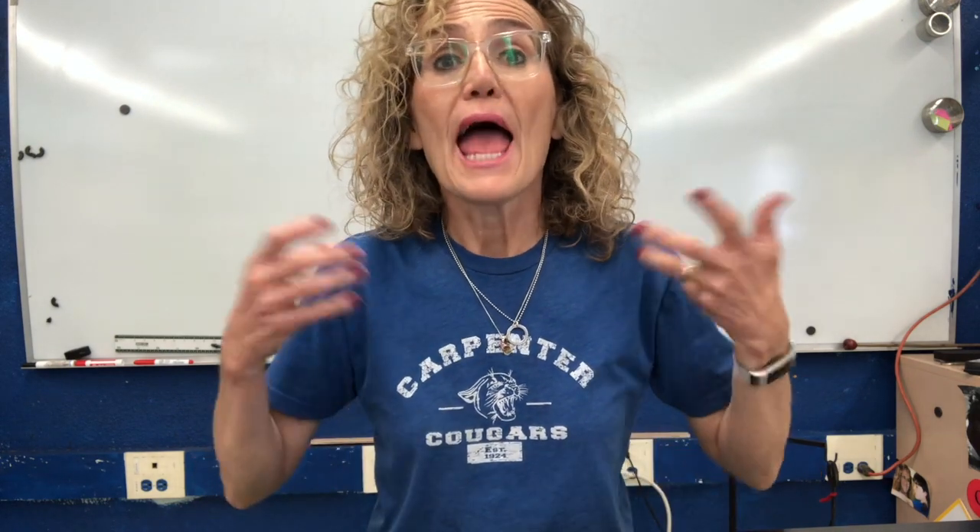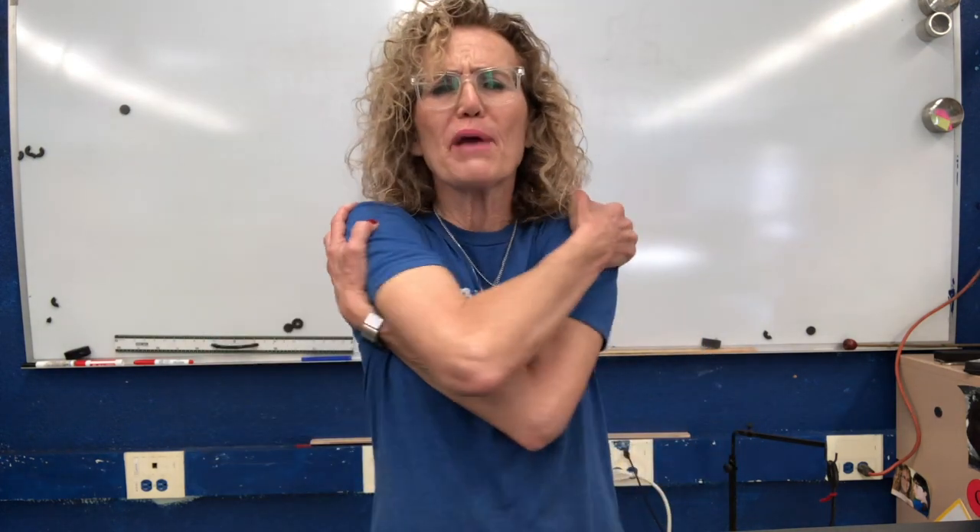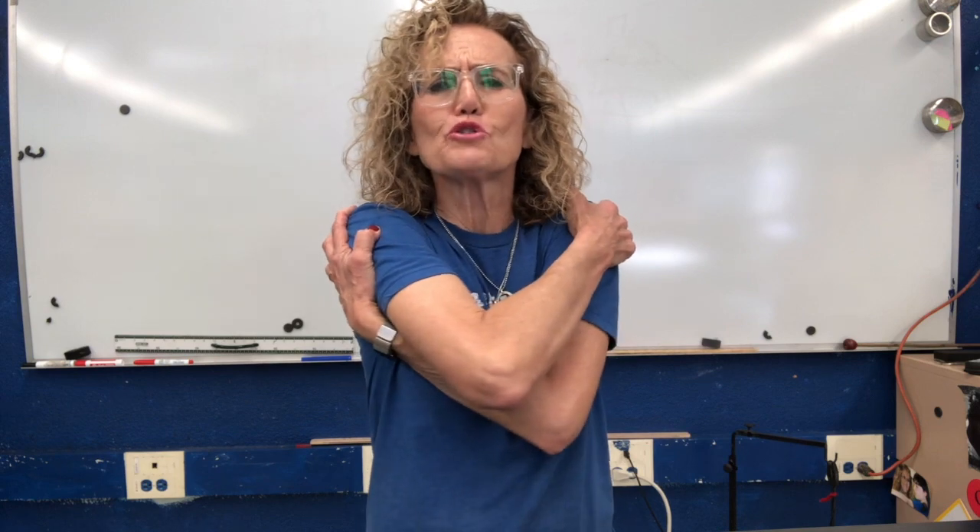All right, second graders, what a great job you did today! Today we learned that soil is made out of weathered rocks, but it also contains a lot of organic materials — dead plants that help the soil act like a sponge and absorb water. Great job today. Everybody give yourselves another big hug. I miss you so much. I'll see you next time, cougars.